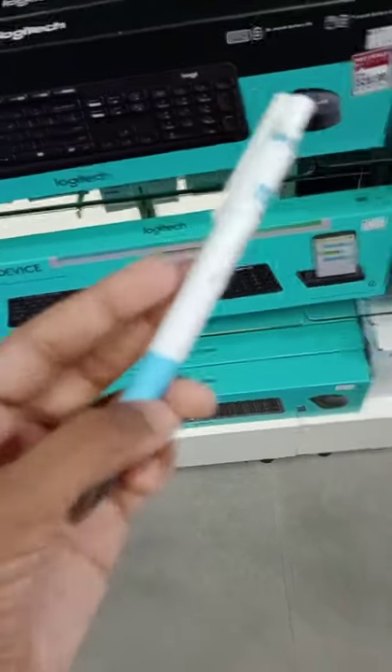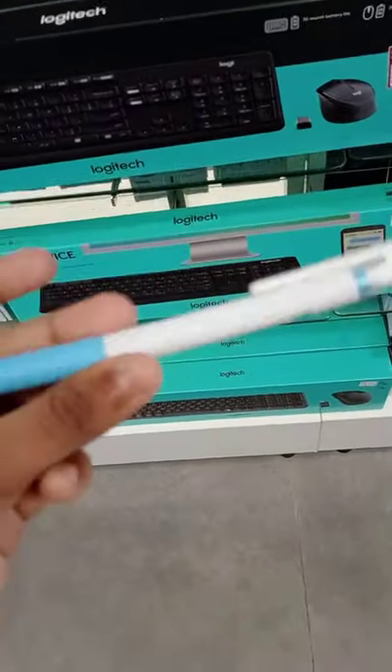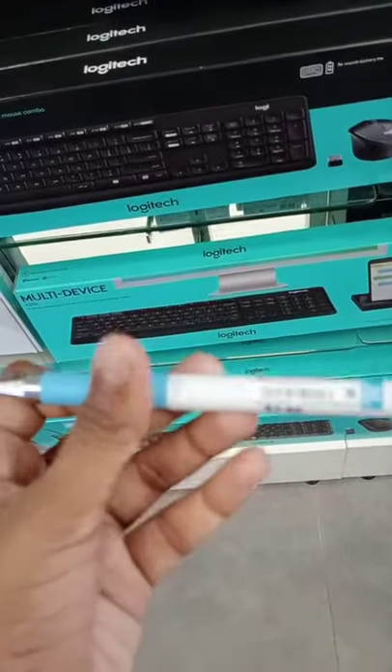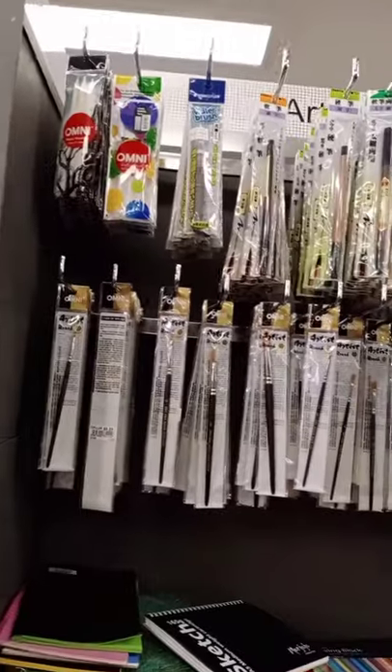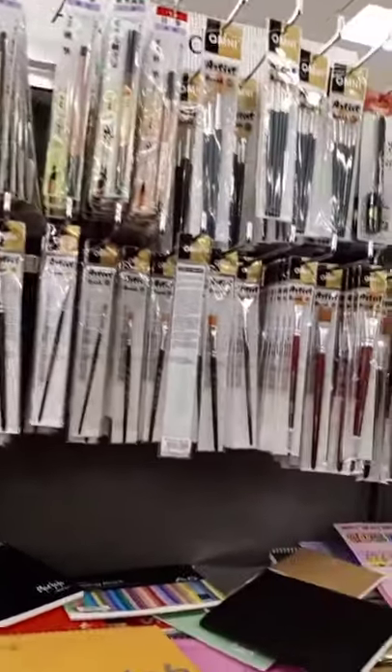I decided to take this juice pen. I loved it so much. It's a light blue color and I loved it so much, so I decided to take it. I really like it.